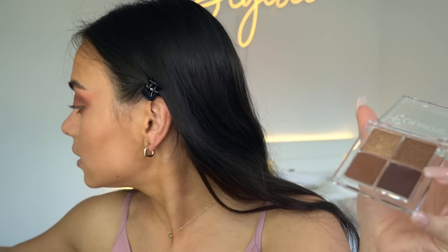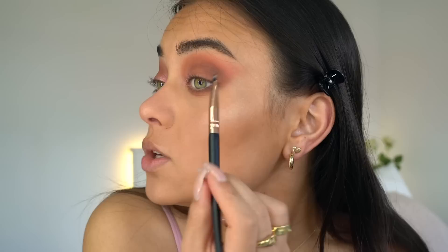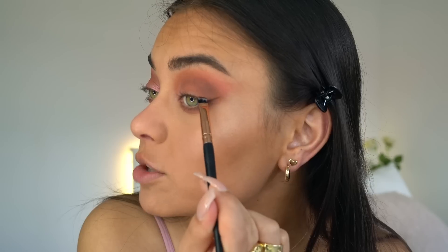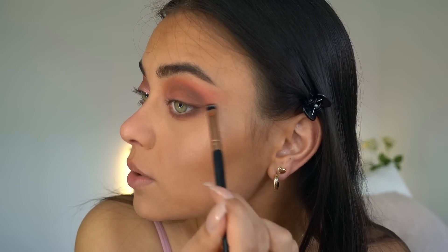It's not a Georgina Jonita makeup tutorial without a cat eye — I need my cat eye. I'm going in with a dark brown shadow from the ColourPop palette using an angled eyeliner brush from Ammo TD Cosmetics. I'm dipping into the dark brown shade to use as my eyeliner, first doing a little wing on the outer corner. I have to be very careful since it's so pigmented and I don't want to make any mistakes.